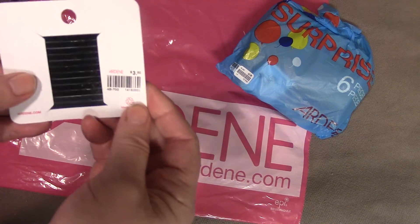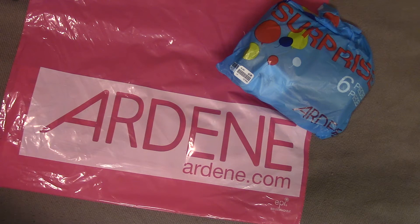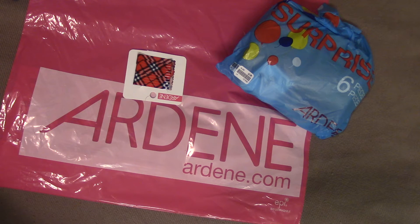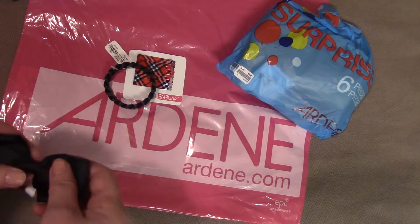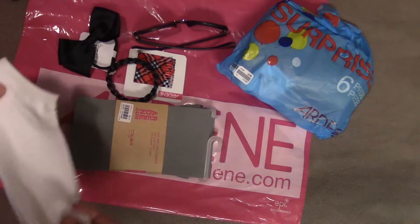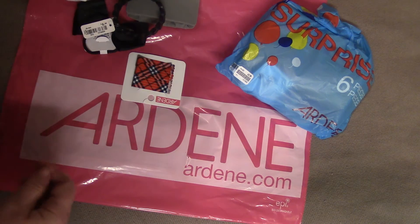I have to admit the last two bags I got I was not too thrilled with, so I didn't even film them — I just passed them on to family members. But this one I really like. So the bracelet was $6.99 and the hair pins were $3.50 — there's about $25 to $30 worth of value in this bag, between the glasses, the tights, and the socks. I really liked what I got in here. Let's check out what's in the next bag.